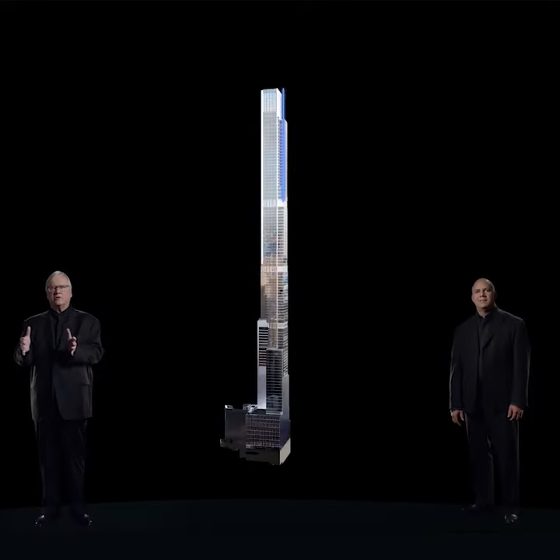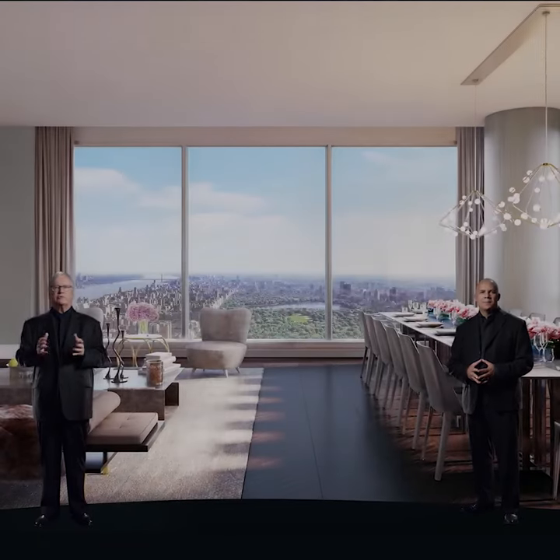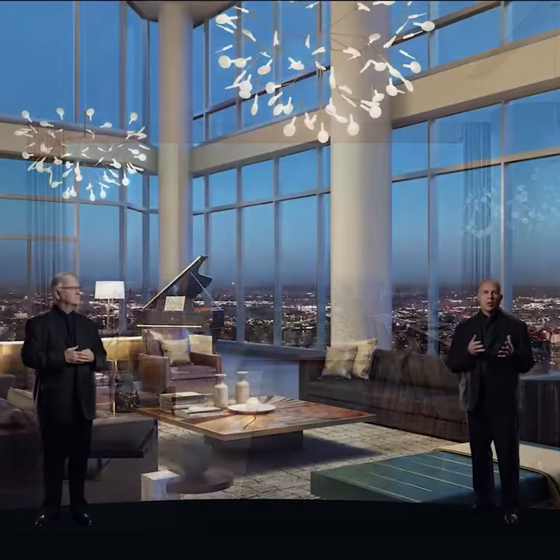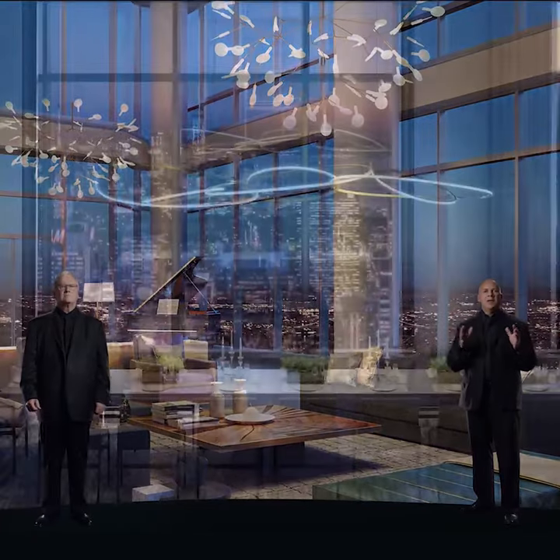We have moved the building beyond its footprint to give all north-facing condominiums a view of Central Park. The living spaces are positioned in the corners to maximize the possibility of multiple panoramas and citywide views.